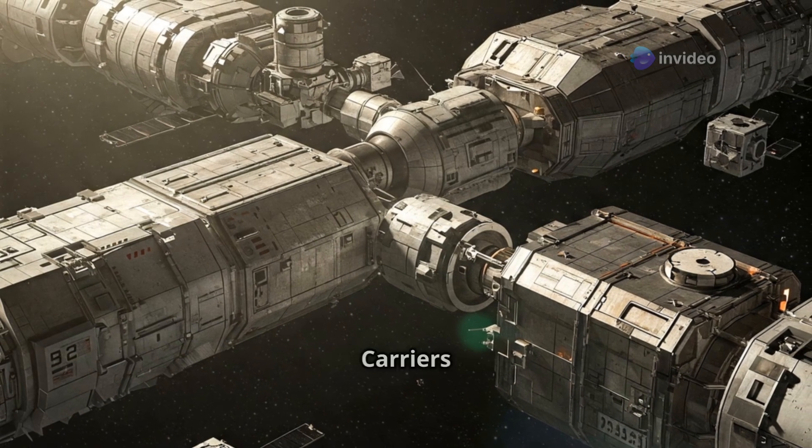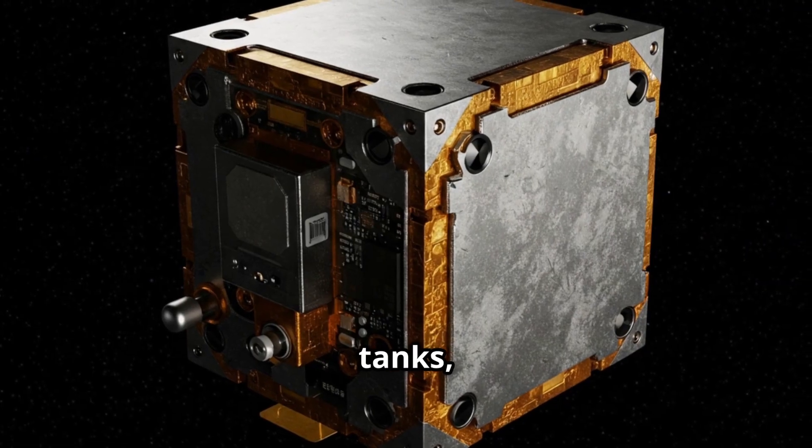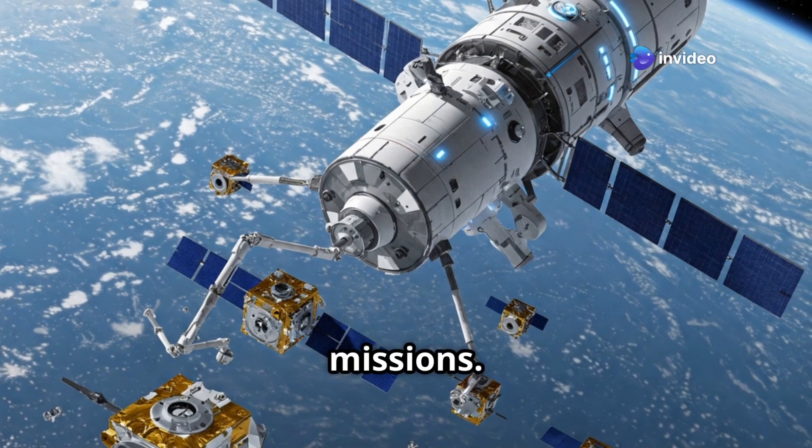These are highly efficient in the vacuum of space and allow precise orbital maneuvers over time. Second: modular architecture. Carriers are designed to dock with other modules, supply depots, fuel tanks, or even mini-satellites called CubeSats. Modularity makes them adaptable to different missions.